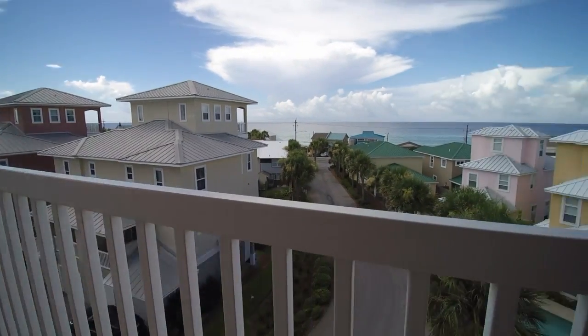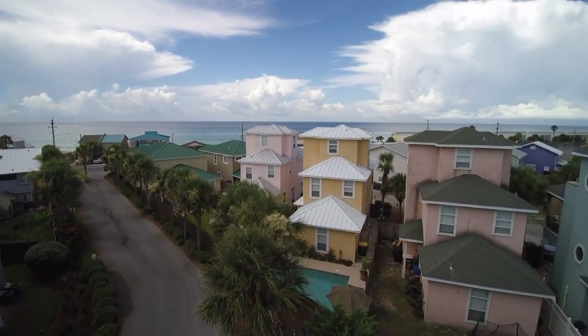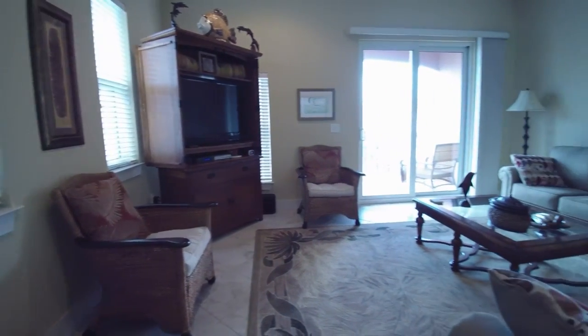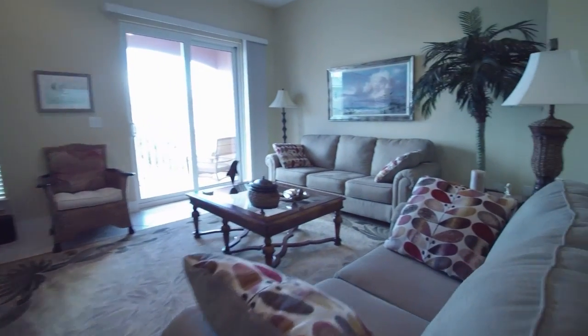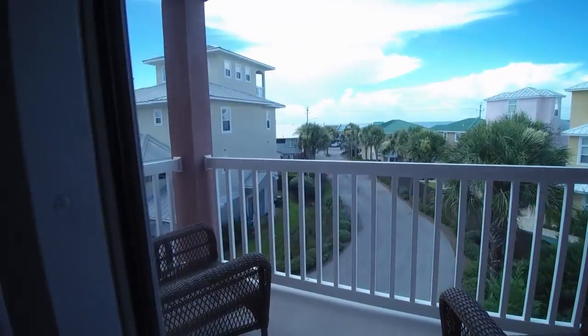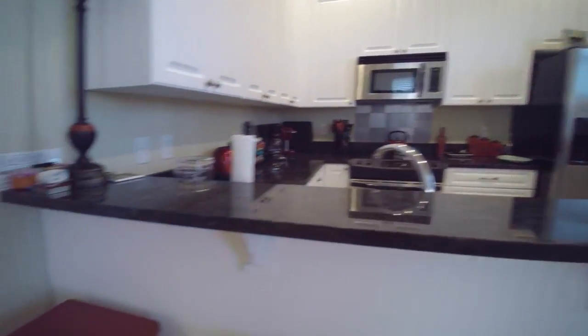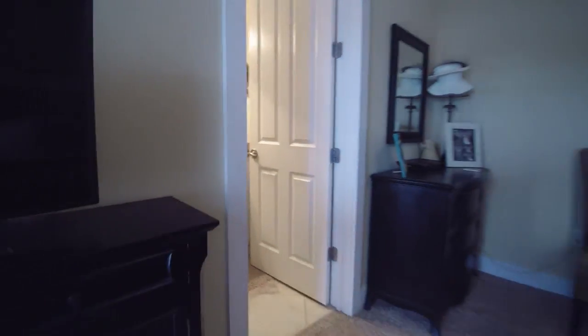The loft on the fourth floor has wonderful, unobstructed views of the Gulf. This property is nicely furnished and would make a great primary or rental investment. Each bedroom has its own private bath and balcony. The living room and kitchen are located on the third floor, with a ground floor bedroom and two additional bedrooms on the second level.